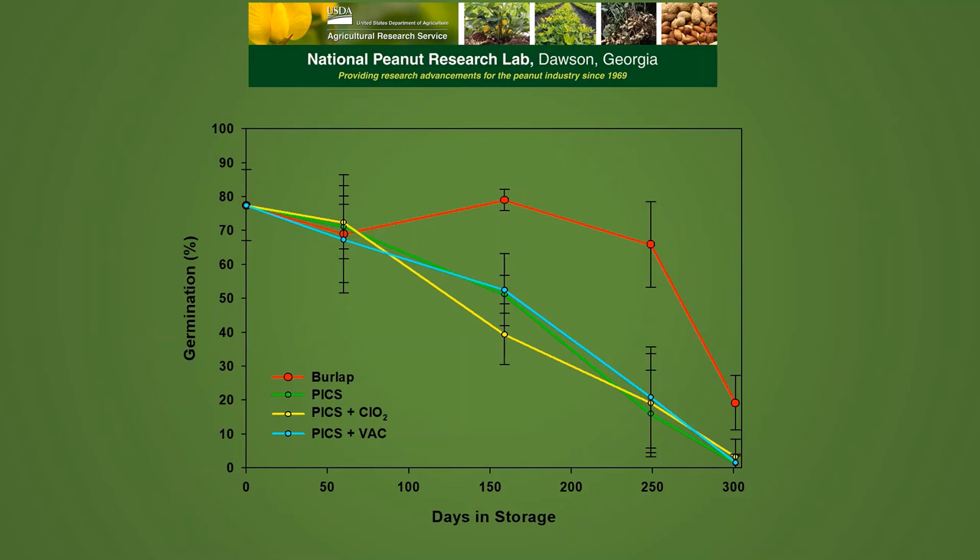Germination in the PICS bags continually declined from an average of close to 80% all the way down to about 5% at the end of the storage period. This was probably due to continuous exposure to the high relative humidities inside the PICS bags. Looking at the burlap, we had an initial decline from about 78% down to about 68% at the first sampling, then it increased back up to approximately 80%, and we maintained basically 70% germination all the way through about 250 days. After 250 days it dropped down to about 20%, most likely due to our elevated temperatures during storage.